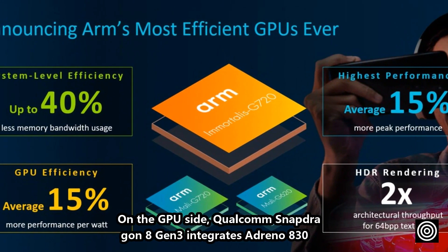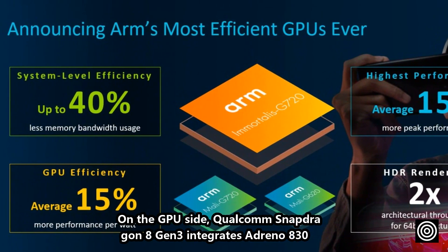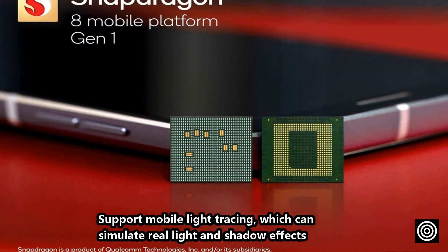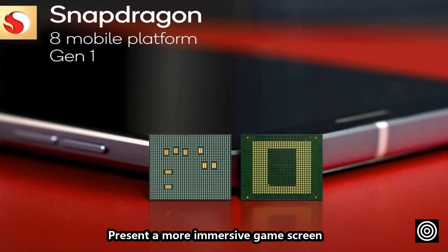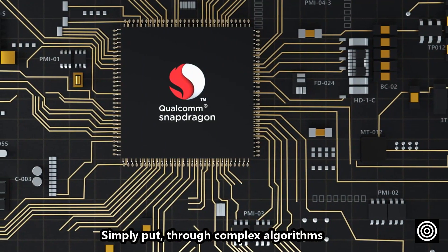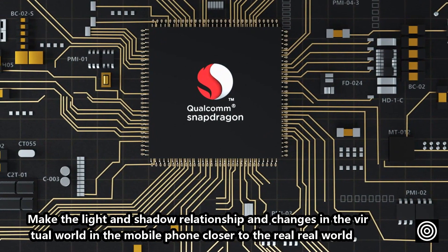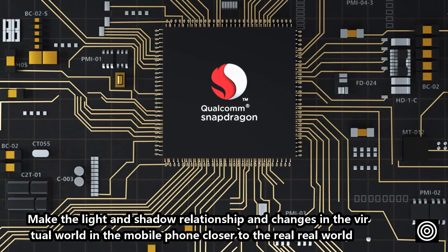On the GPU side, the Qualcomm Snapdragon 8 Gen 3 integrates the Adreno 830, supporting mobile ray tracing, which can simulate real light and shadow effects and present a more immersive gaming experience. Simply put, through complex algorithms, it makes the light and shadow relationships in the virtual world much closer to the real world.